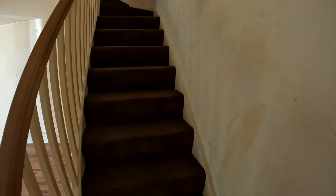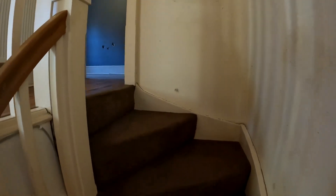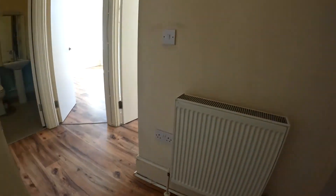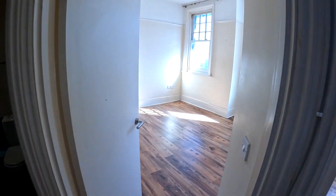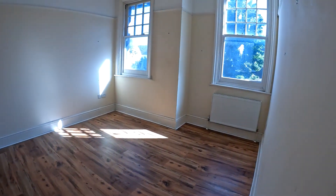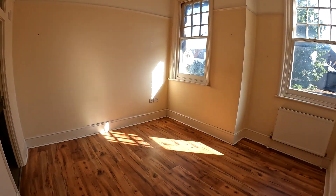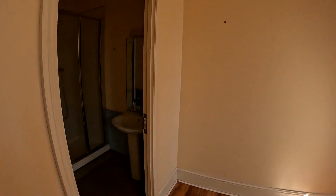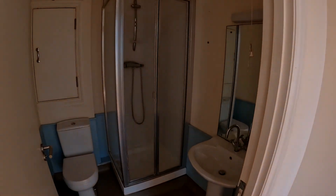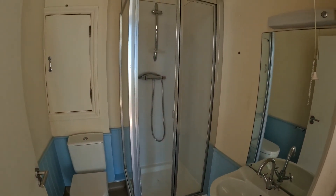Going upstairs, we have three double bedrooms. The first one, which we're taking a look at now, has an ensuite shower room. Coming further along the hallway, there's lots of light coming in through the windows at the side, with access into the ensuite shower room. Inside the ensuite there's a WC on the left, a sink on the right, and a corner shower unit straight ahead.